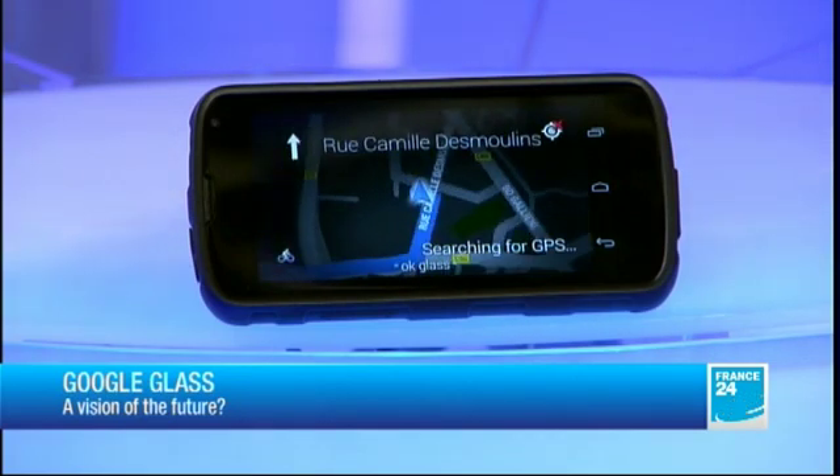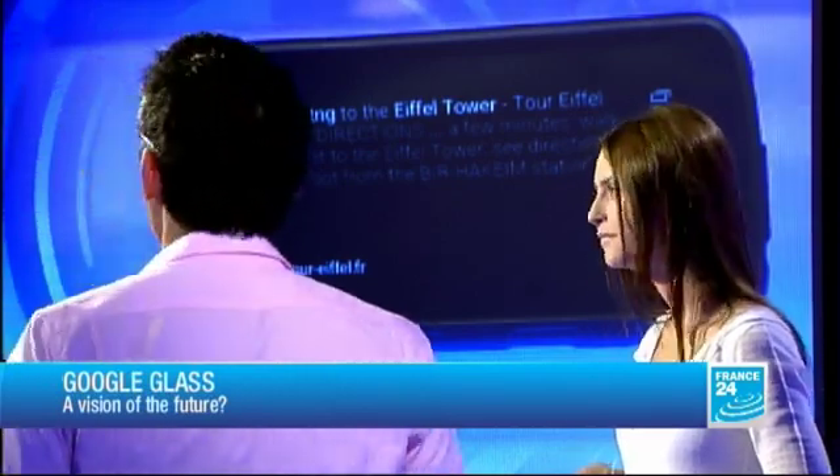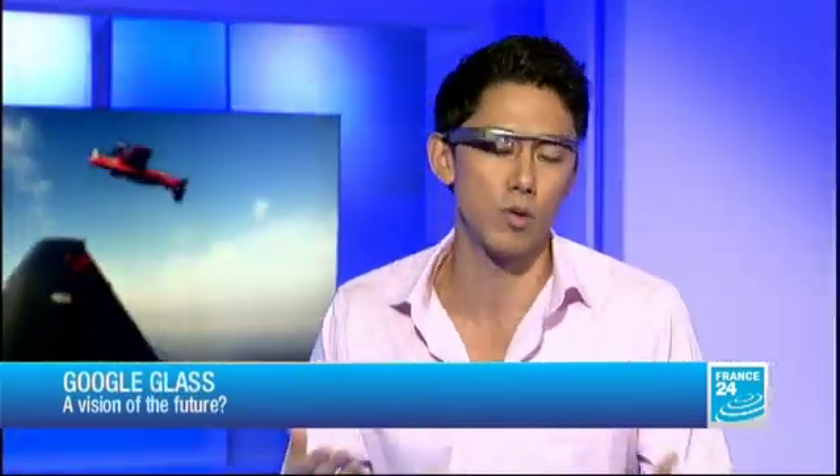On top of that, it gives you a sort of augmented reality, which is the beauty of this system — you can get more information on things in front of you. In the future, you could technically look at a painting in a museum and it will give you information on that painting directly. I know that Steven Balaban from California has re-engineered his Google Glass to allow for facial recognition, which could help people with certain diseases like Alzheimer's by identifying people in the wearer's field of view.